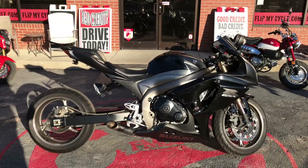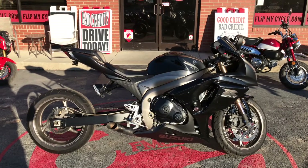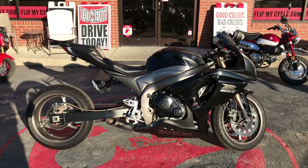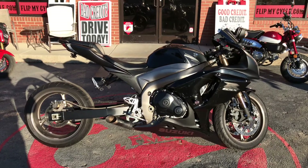This 2011 Suzuki GSX-R 1000 is listed at $8,500. You can check it out at FlipMyCycle.com or click the link below. While you're there, go ahead and get pre-approved or stop by and check it out.